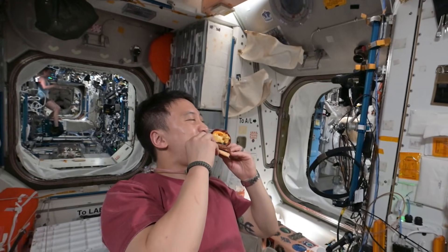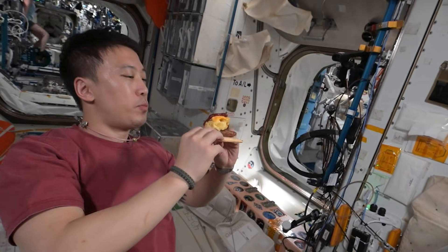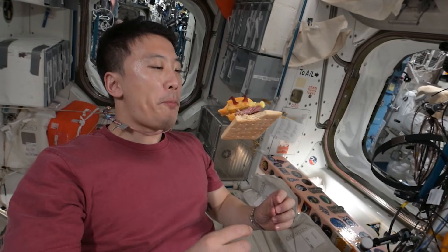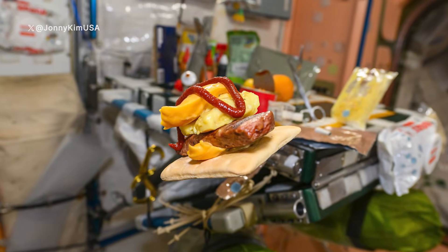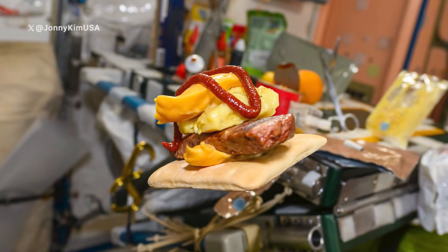NASA astronaut Johnny Kim recently showed off a creative way that he's using goodies from the cargo delivery that he received. Johnny said that he enjoys cooking, and recently tried out a new bite-sized burger recipe. He used wheat snacks as bread, beef steaks, potatoes au gratin, cheese spread to hold everything together and keep it from floating apart, and some spicy red pepper paste to top it all off.